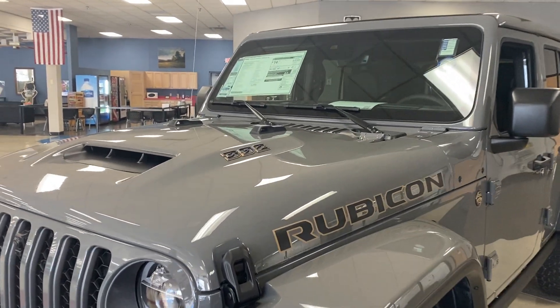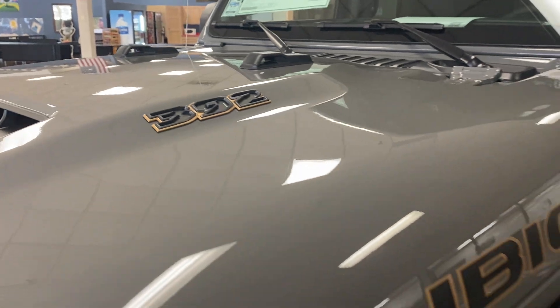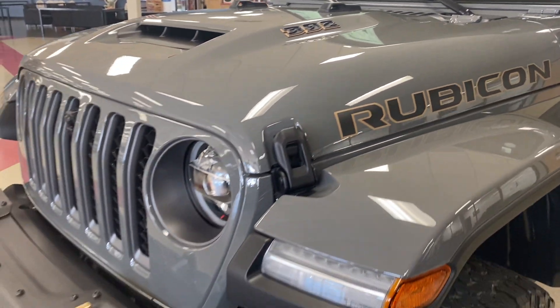Hi everyone, this is Keith here at M&L Chrysler Dodge Jeep Ram in Lexington. Finally, I've got one of the rarer offerings from the Jeep lineup. I've got a 21 Jeep Rubicon 392, 470 horsepower, 470 foot-pounds of torque.